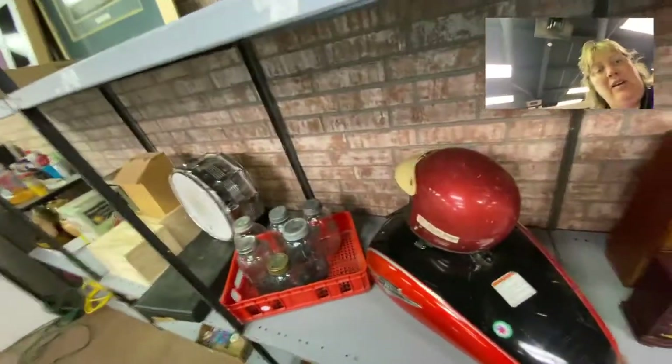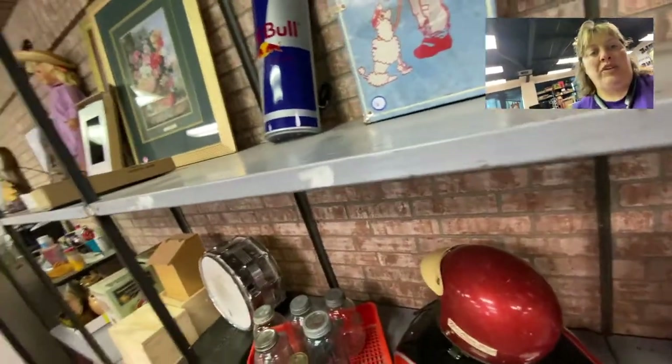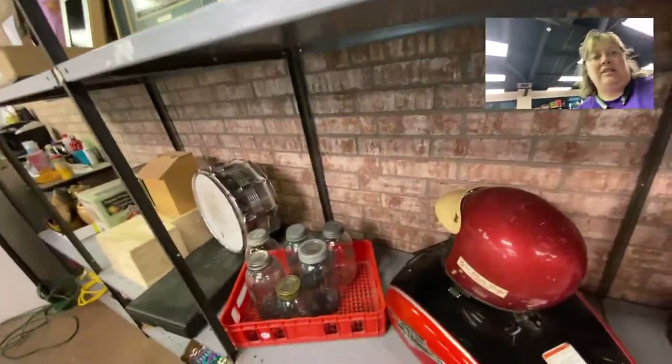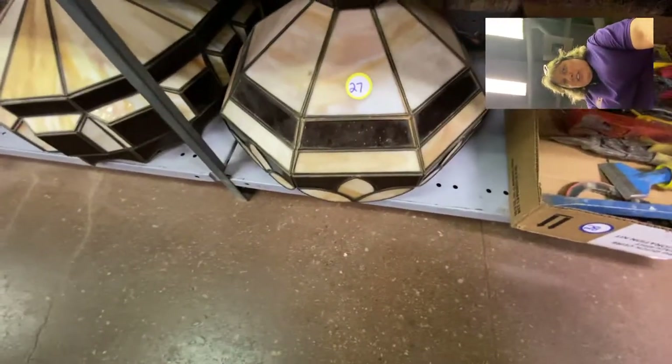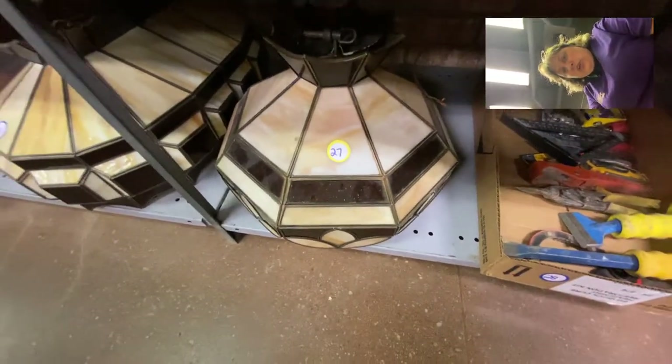My GoPro is not wanting to stand still — it keeps flopping around, so that's why there are these big jumps. But that is a nice vintage light, and there's a long, skinny chandelier and then a smaller version right here that matches it. These are two different lots — lot number 20 and lot number 27 — but those are really cool pieces.